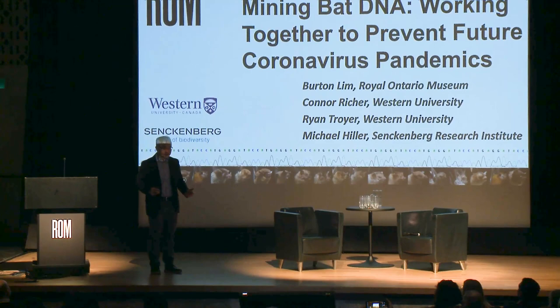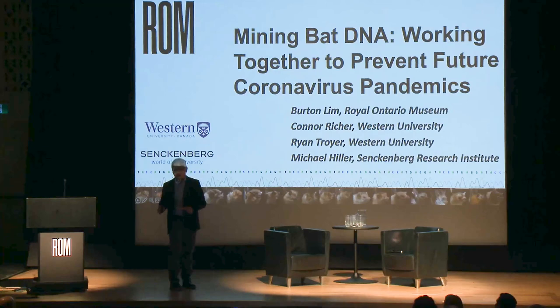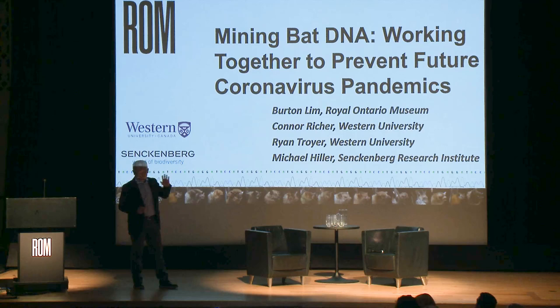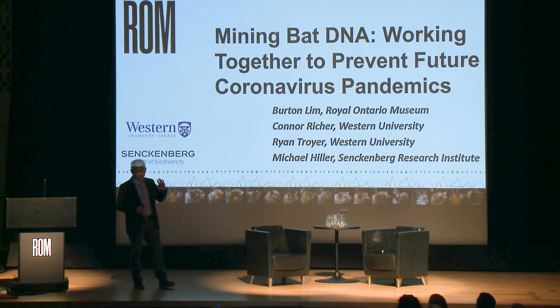Thank you, Valerie. And thank you for being here on Chinese New Year's weekend, and also Super Bowl Sunday. We have a slightly different format today. I'd like to thank the Nora E. Vaughan Lecture Fund that has supported this event over many years. I'll start off with a half-hour talk looking at the collaborative research we've done, and then we'll have a panel discussion. Connor from Western is here, and Michael from Germany will be joining us virtually, and then we'll end with a Q&A.